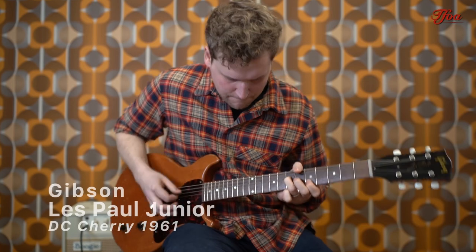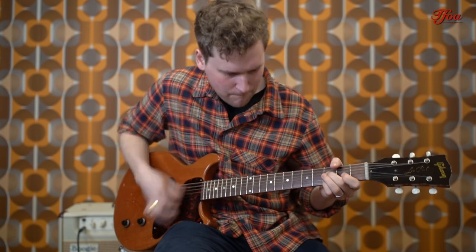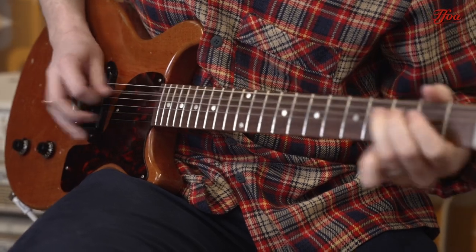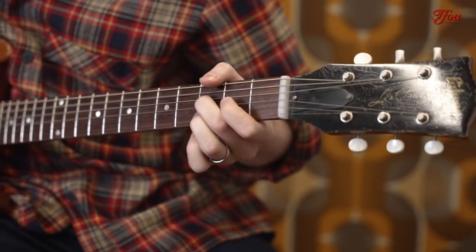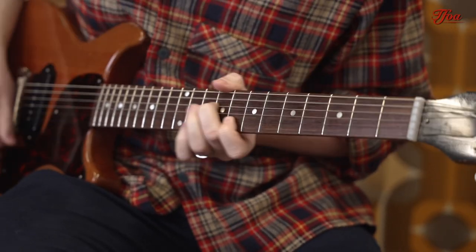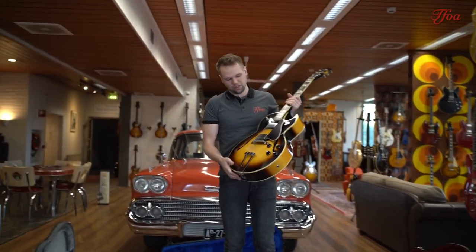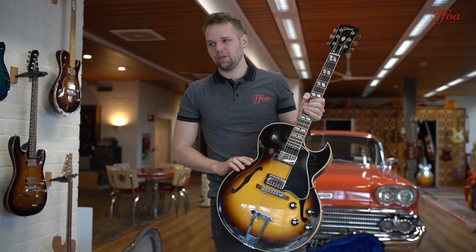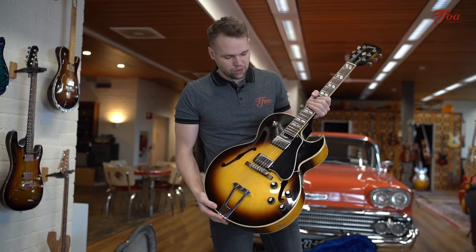If you follow the show, I'm a big fan of ES-175s, and we got one from 1978 — still in super nice condition. I keep making the statement that Gibson should start making these again, because at this point in time they don't make the ES-175, and that's remarkable while it's such a super popular guitar.